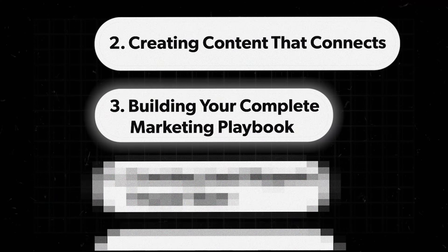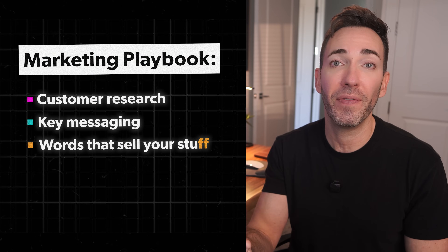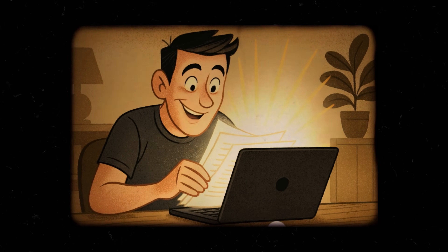Then you just need to put everything you've learned into one document: your marketing playbook. It's basically one big master document that has all of your customer research, your key messaging, the words that sell your stuff, and the exact ways you should talk about your business — all in one place. That way, whether you're writing an email, posting on social, or creating an ad, you stay consistent and speak directly to what your customers actually care about. Until now, creating something like that took a huge time investment, or you could spend a big chunk of your budget to hire a really expensive analyst or agency. But ChatGPT's deep research mode puts all that same data right at your fingertips on demand and compiles it into one document at a fraction of what I paid.